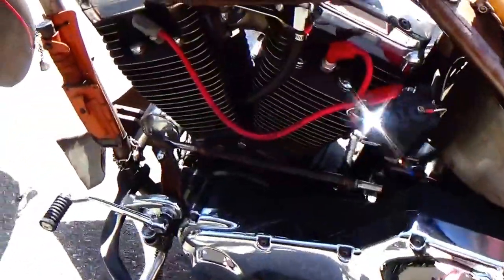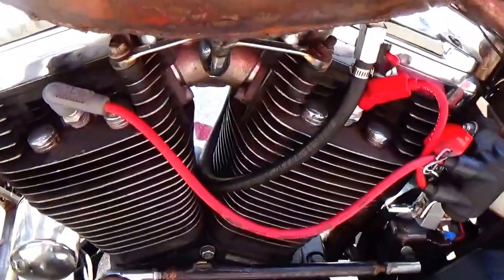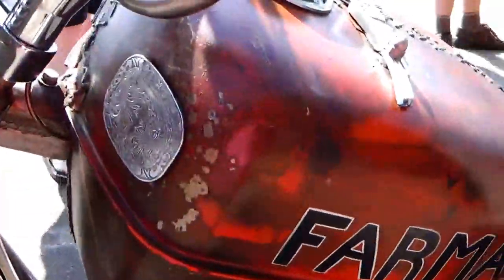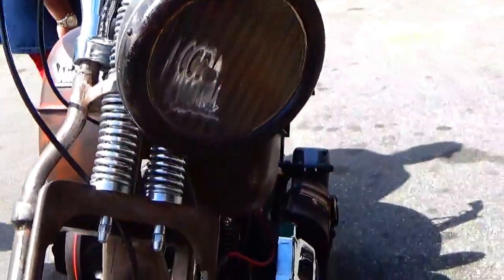Love it. Got a knife. Put the engine on there. That is so cool — look at that big headlight.